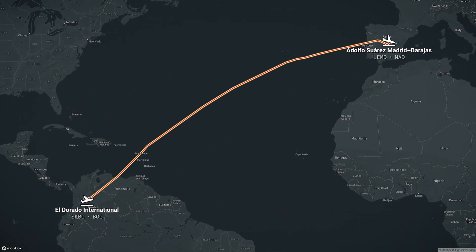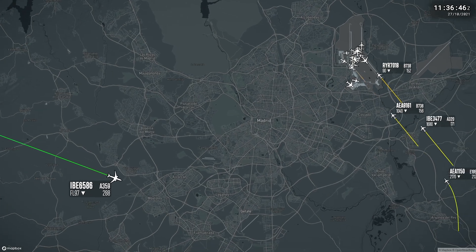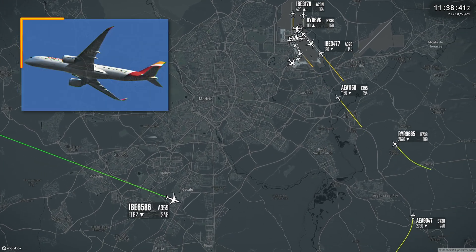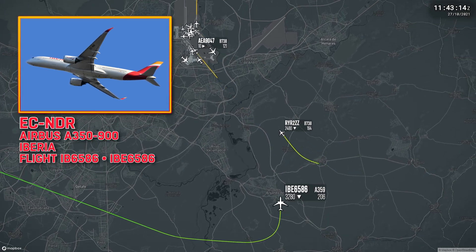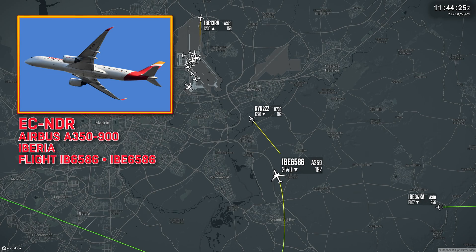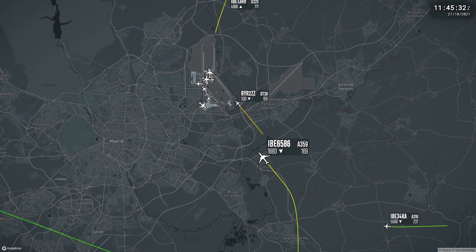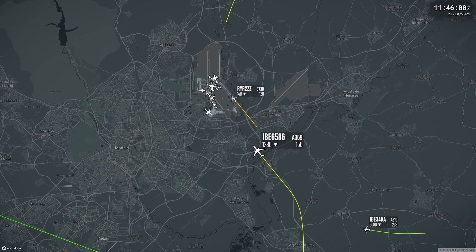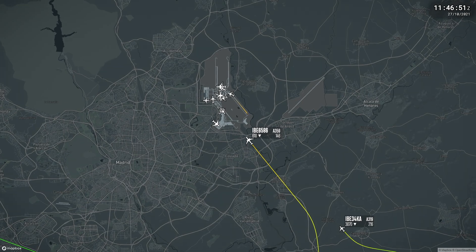On Wednesday October 27, an Iberia A350 was on approach to Madrid after a 9-hour 40-minute flight from Bogota, Colombia. Descending through 1,000 feet, the aircraft struck a large bird, which was identified later as a Cinereous Vulture. This type of vulture can have a wingspan up to 3.1 metres, and females can weigh up to 14 kilograms.